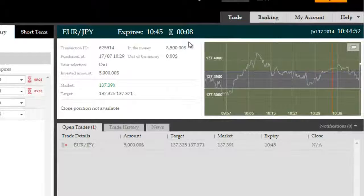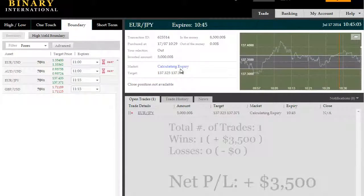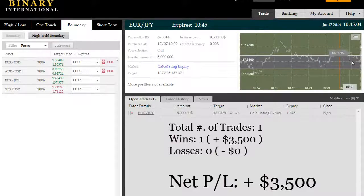All right, we're back. We have about seven seconds remaining here on this Euro-Japanese Yen trade to expire at 10:45. It is well in the money, having re-entered the boundary but has exited very sharply due to possibly a breakout scenario. We're going to go back to the chart shortly and see what's happening here.